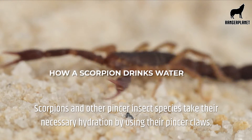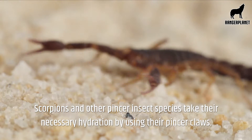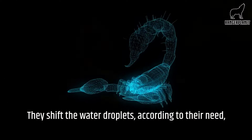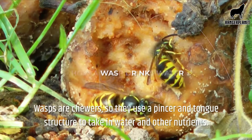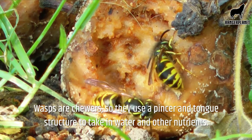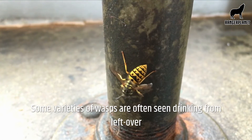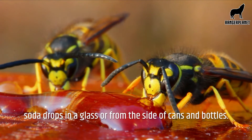Scorpions and other pincer insect species take their necessary hydration by using their pincer claws. They shift the water droplets according to their need from the water source to their mouths using the pincers. Wasps are chewers, so they use a pincer and tongue structure to take in water and other nutrients. Some varieties of wasps are often seen drinking from leftover soda drops in a glass or from the side of cans and bottles.